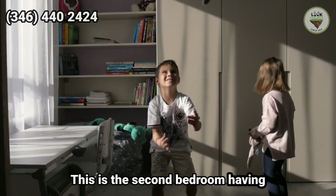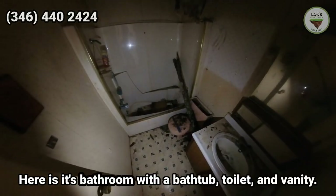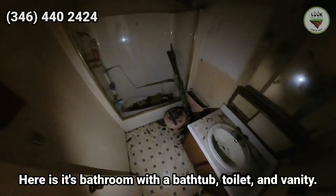This is the second bedroom, having potential to be your kid's room. It has two windows. Here is its bathroom with a bathtub, toilet, and vanity.